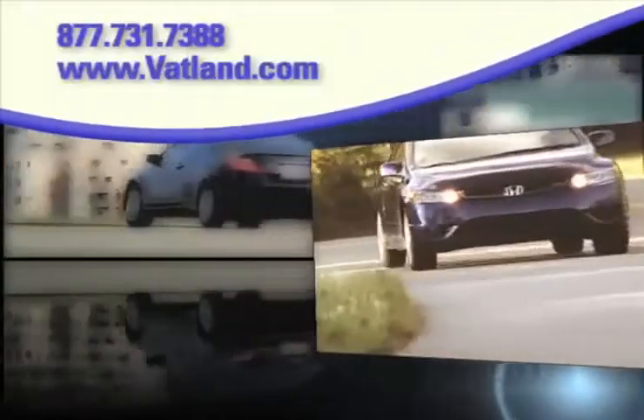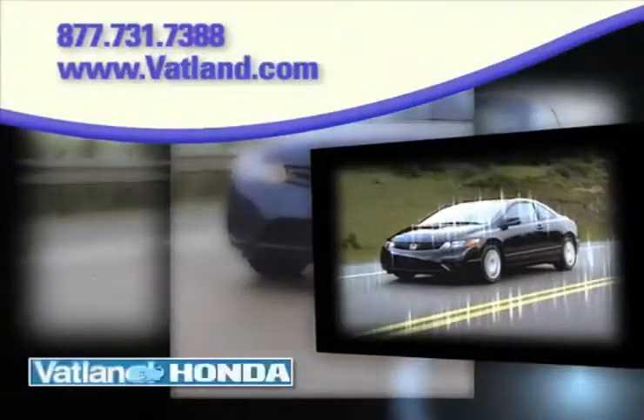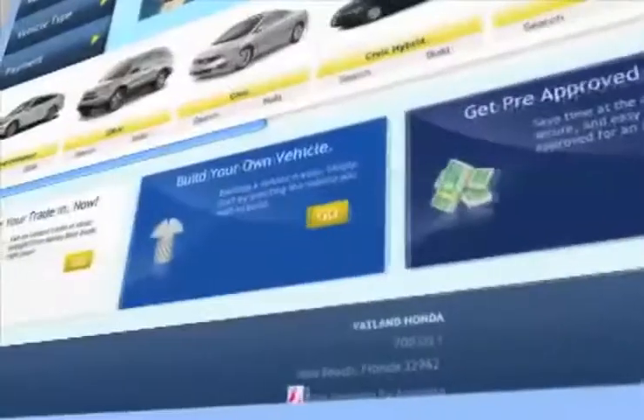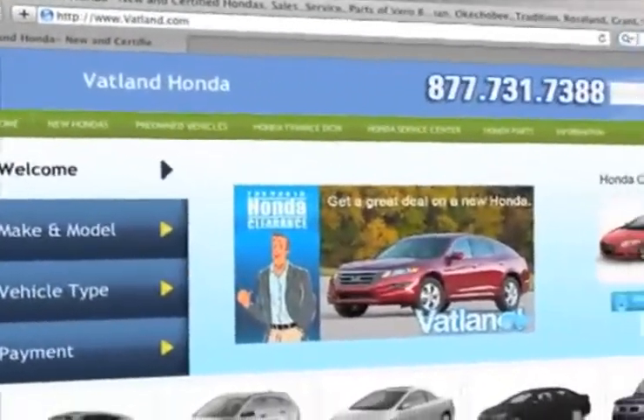There's no better place to find the widest variety of Honda vehicles for you to choose from than at Vatland Honda in Vero Beach, Florida. Visit our innovative new website at www.vatland.com.